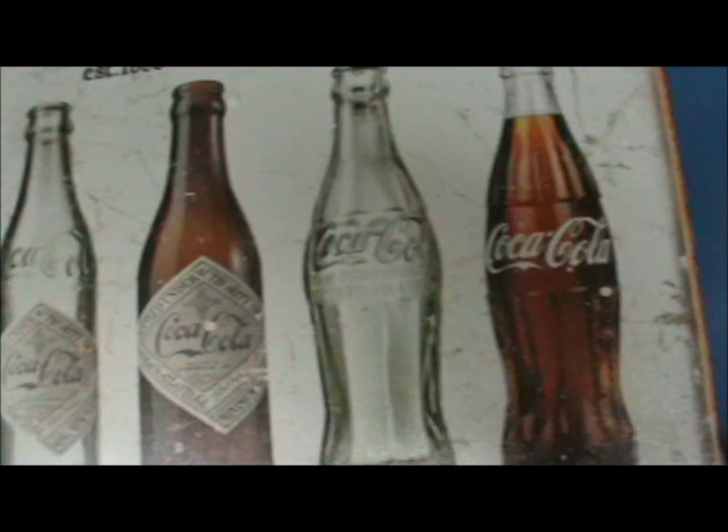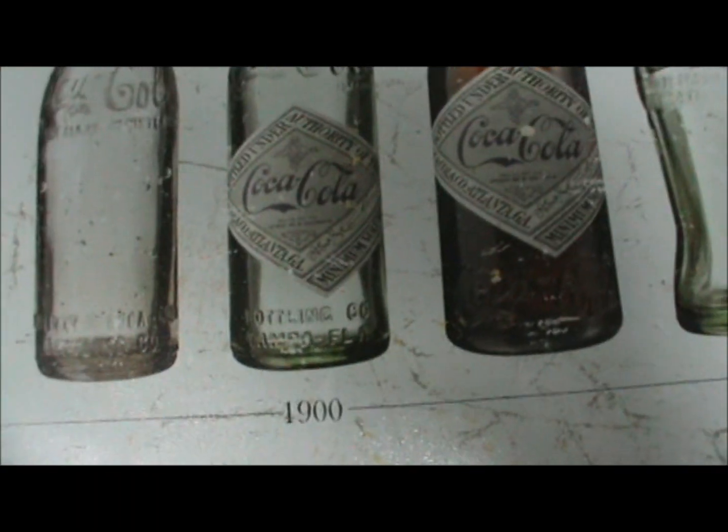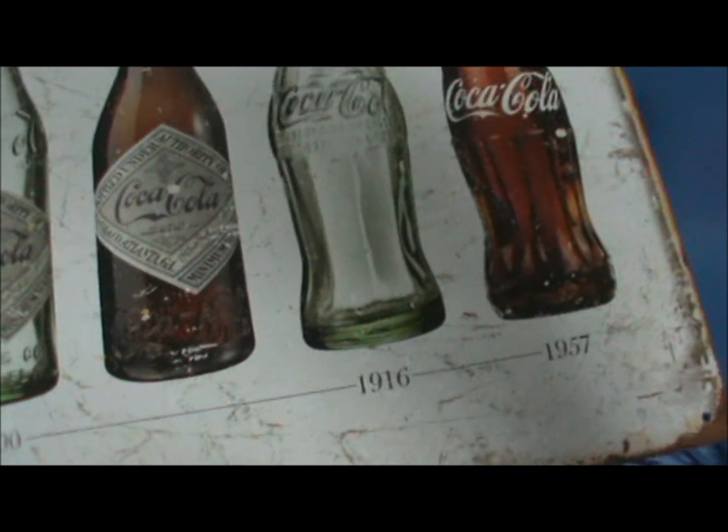It shows what the Coca-Cola bottles looked like throughout the years — here's 1899, 1900, 1916, 1937. That's pretty cool.